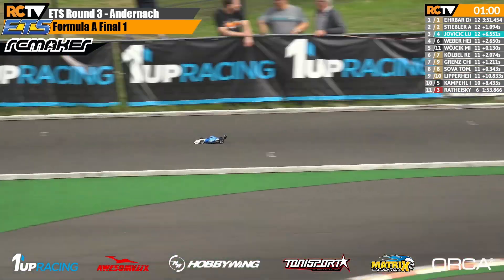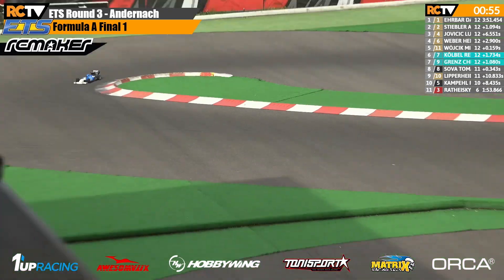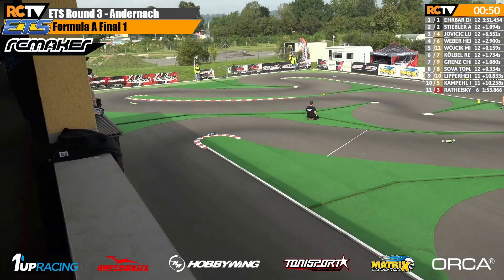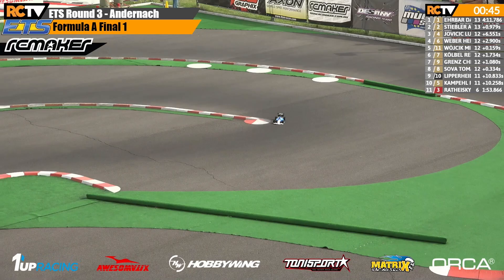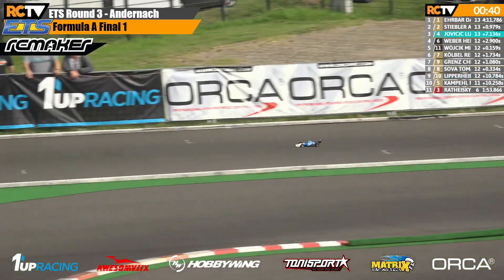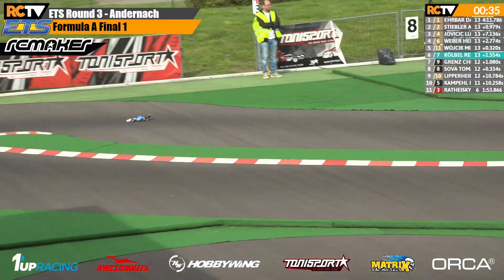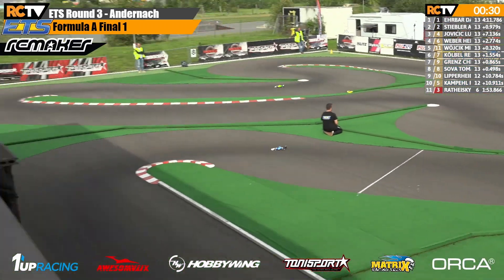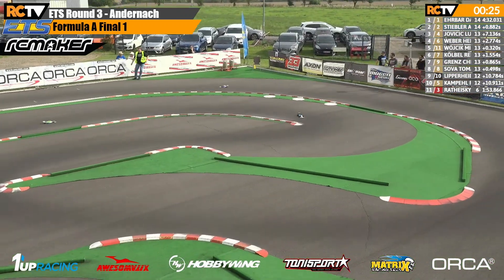David Erbar down the back straight with one minute to go, but out in front here this fight still goes on. 45 seconds remaining — David Erbar, Andreas Stiebler. Through the Tony Sport teardrop they go, in and out of the chicane. 30 seconds to go. Down the back straight, all clear.